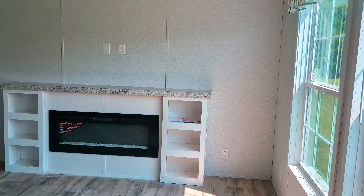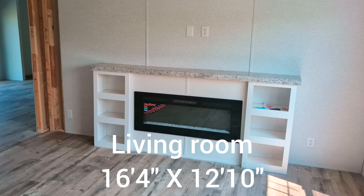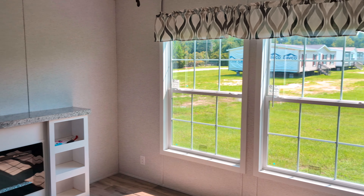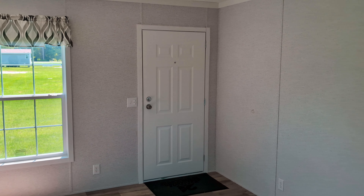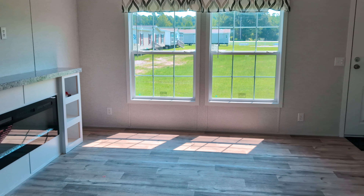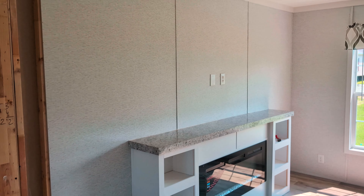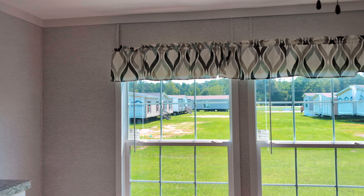All right. So immediately when you walk in, to your right, you will see that we have an electric fireplace. We have two windows in here. You do have ceiling vents in this home. Recessed lighting in here. You have a ceiling fan. Now, you do not have finished sheetrock in this home — you have the sheetrock paneling, which will save you a little bit of money if that's what you're looking for.